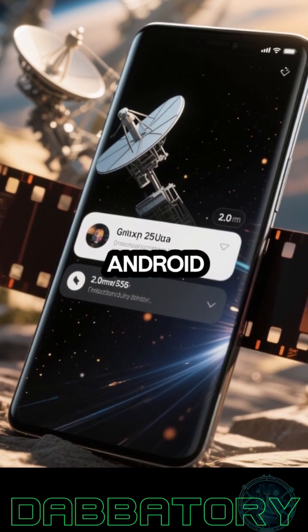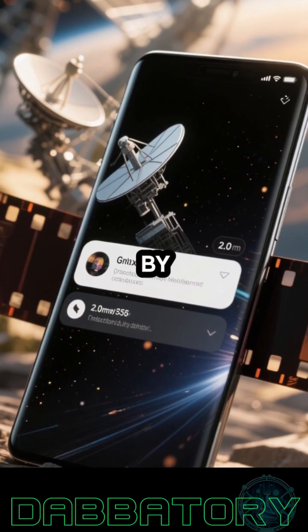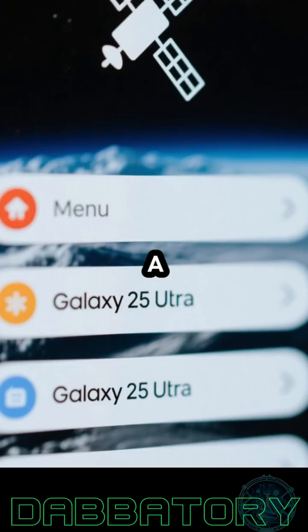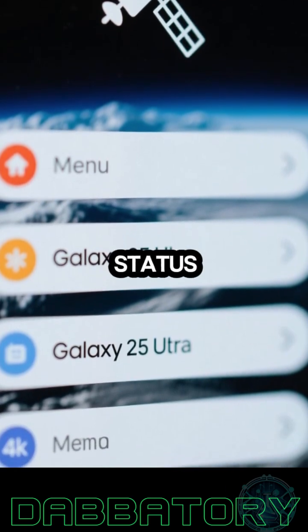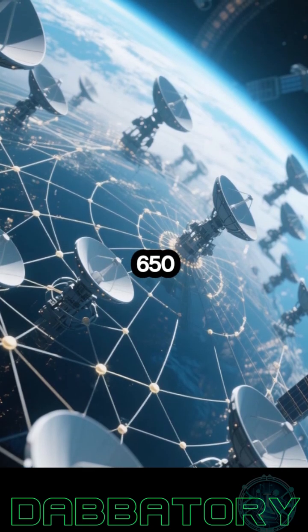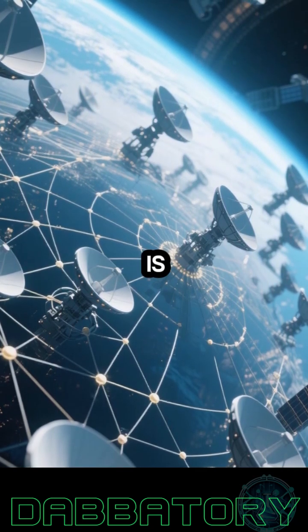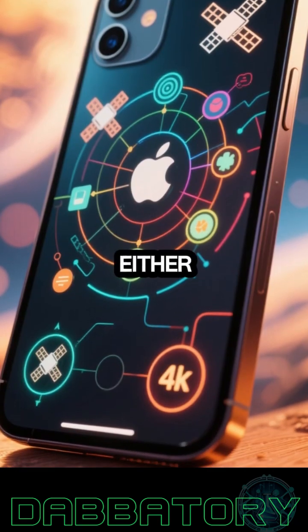T-Satellite takes a much more seamless approach. On compatible Android devices like the Galaxy S25 Ultra, users see a banner saying 'you're messaging by satellite' right in the Messages app. A satellite icon even appears in the menu bar to show the connection status, and thanks to Starlink's massive satellite network — now over 650 strong — the connection is broader and more consistent than most competitors.